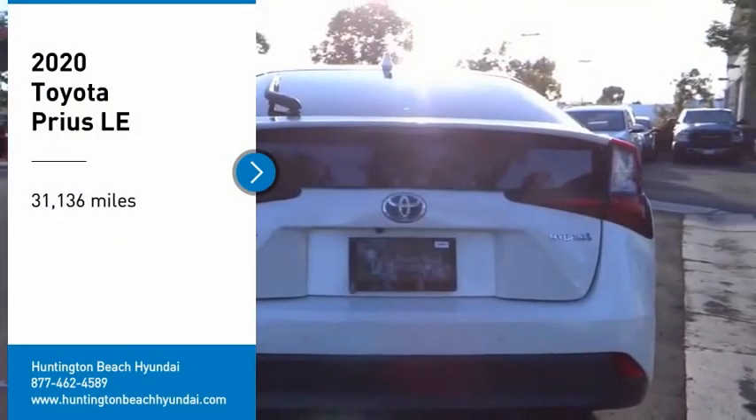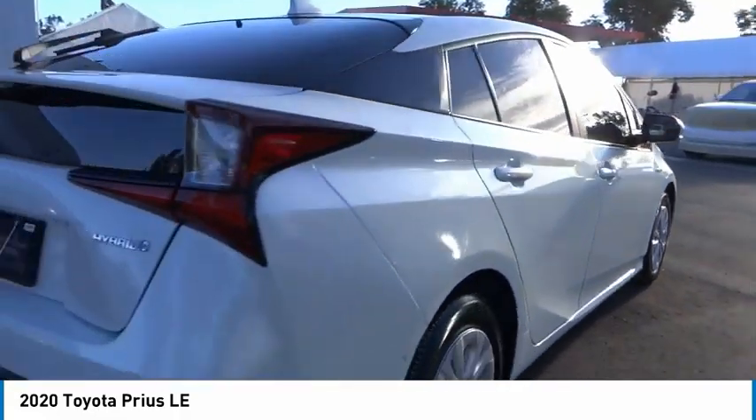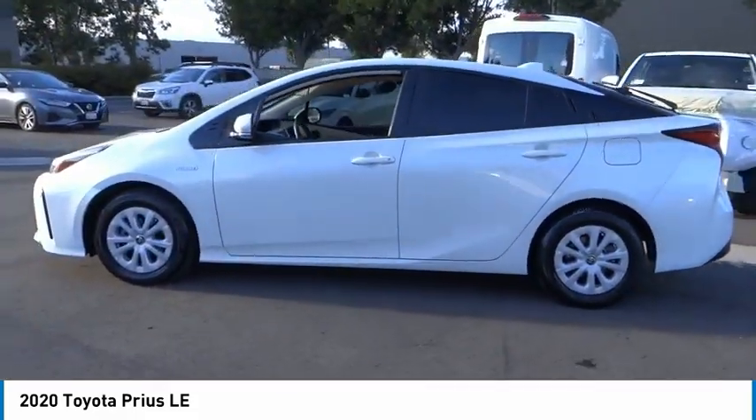We are pleased to show you the 2020 Prius. Prius offers harmony between man, nature, and machine. Using the wind, the sun, and advanced hybrid technology, Prius is a true full hybrid.